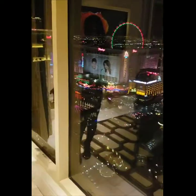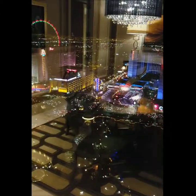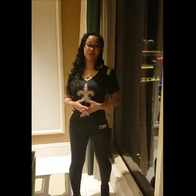Extravagant views no matter where you go inside the penthouse — from the dining area to the living area. It's so much to be seen, from Paris Paris to Planet Hollywood to Hilton.